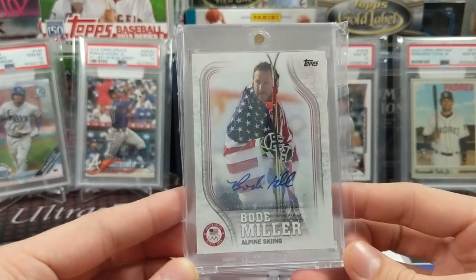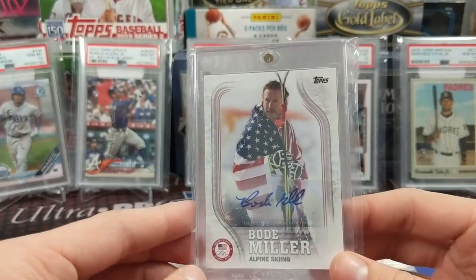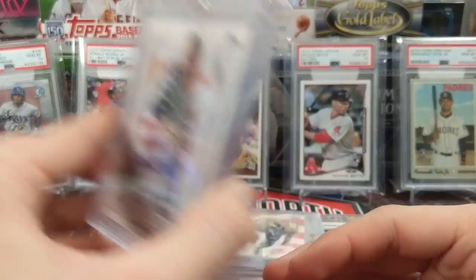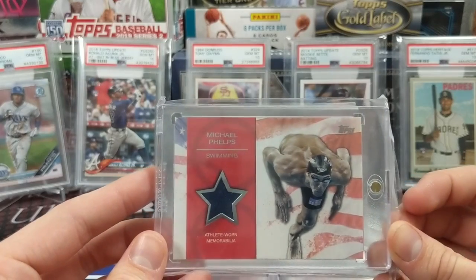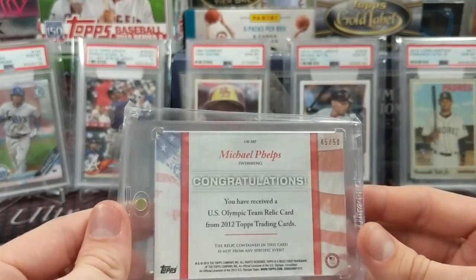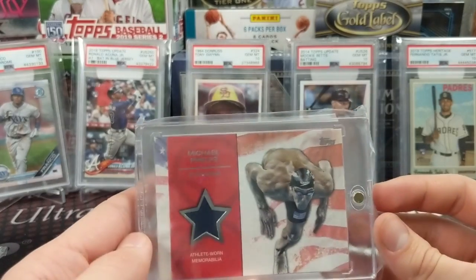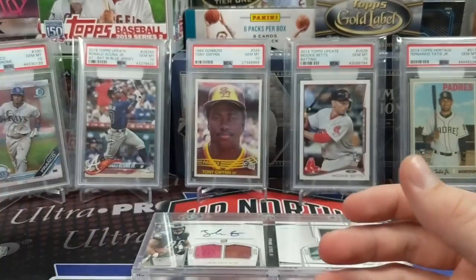Next up, a Bode Miller autograph — great skier, even cooler now that I ski too. We pulled this one ourselves. He grew up about 45 minutes from where I grew up in New Hampshire, so that's a nice local connection — numbered 7 out of 60 from the Olympics cards. We also have a Michael Phelps athlete-worn memorabilia swimsuit card, 2012 Topps numbered out of 50, pulled from a blaster. Maybe not the most valuable but definitely a great memory and a cool card.